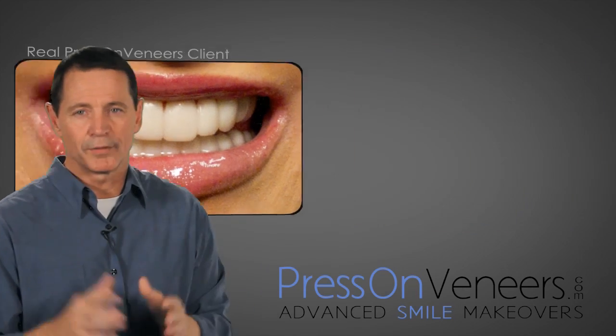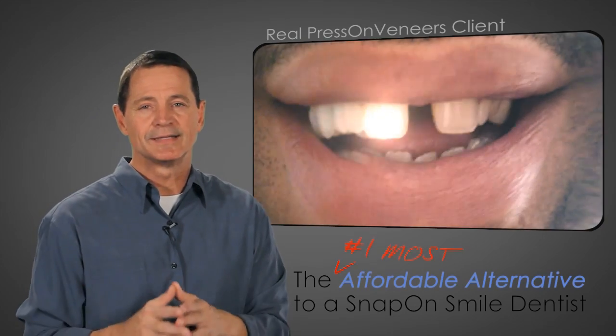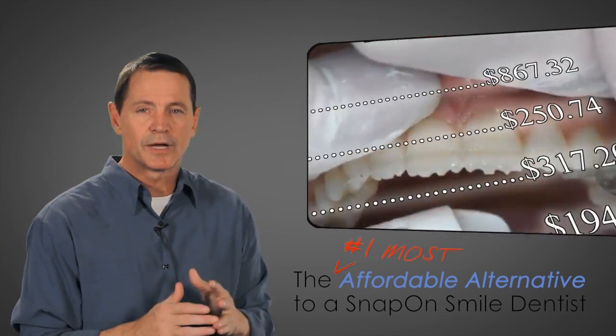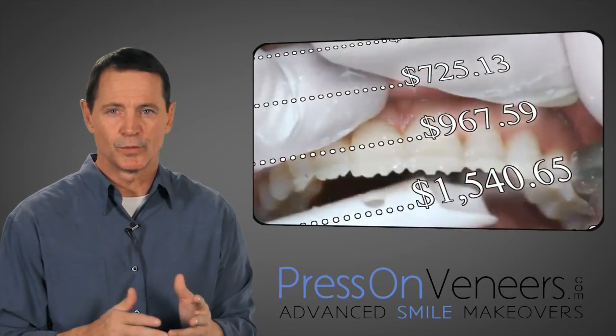Most people who start out looking for a Snap-on Smile find out that the cost is a lot more than they originally anticipated, and that most doctors just want to move them into dental veneers or some other alternative.